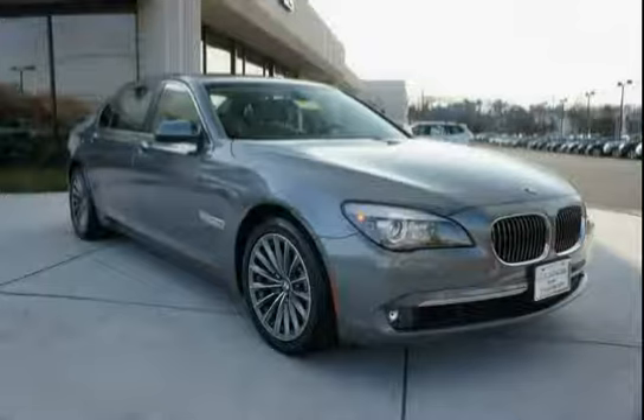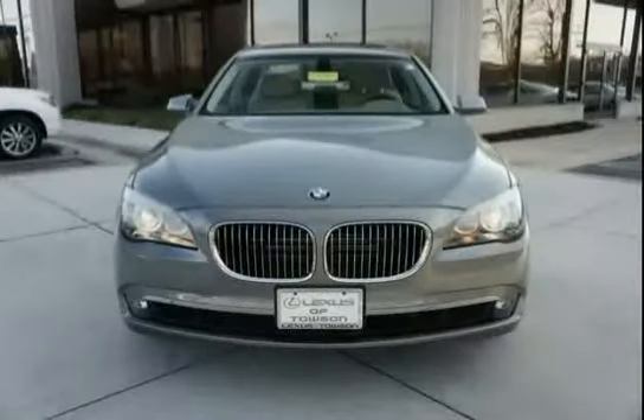A low mileage of 16,232 miles makes the 7 Series an easy choice for you.